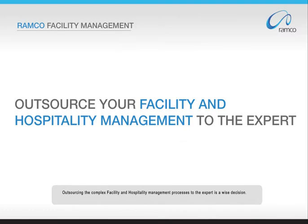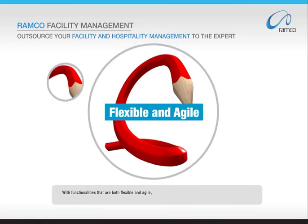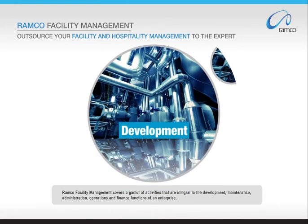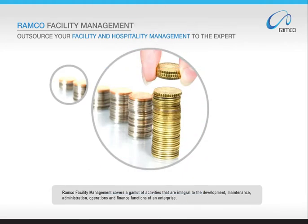Outsourcing the complex facility and hospitality management processes to the expert is a wise decision. With functionalities that are both flexible and agile, Romco Facility Management covers a gamut of activities that are integral to the development, maintenance, administration, operations and finance functions of an enterprise.